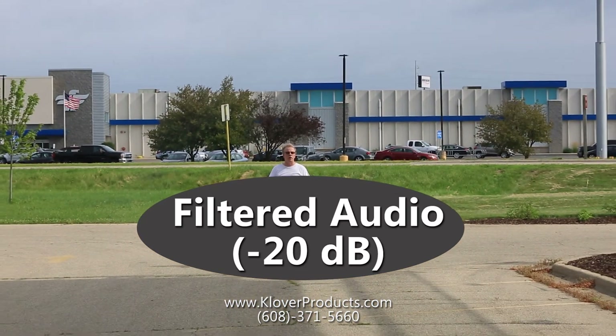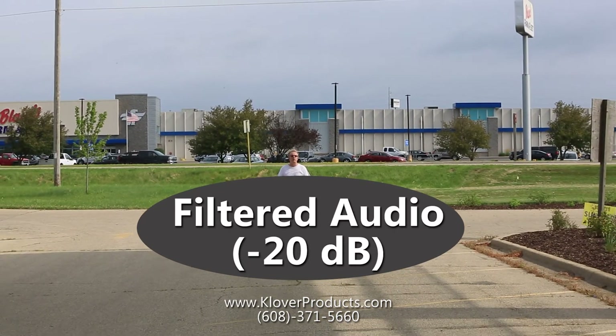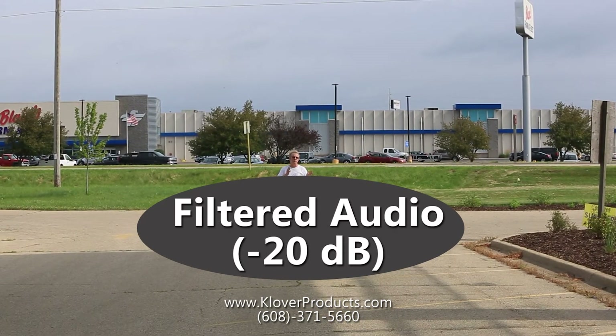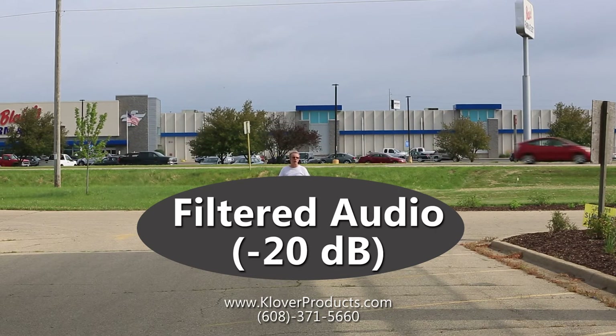In a moment, we'll turn off the noise cancellation so that you can hear the difference between the canceled or filtered audio and unfiltered. You should be able to hear a clear difference. Again, it's about 30 yards in front of the Clover Mic 26, about 30 yards in front of Highway 14.